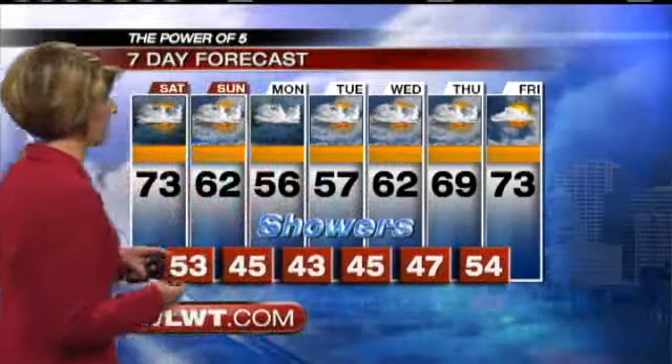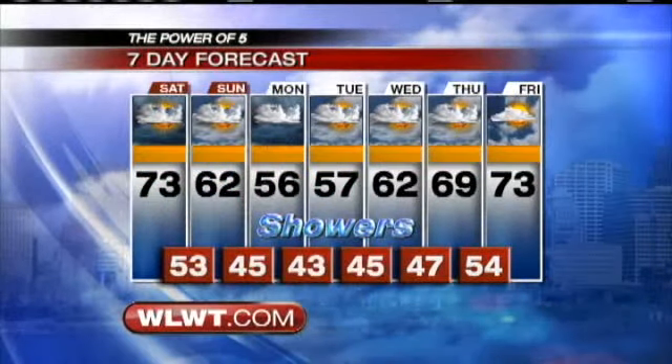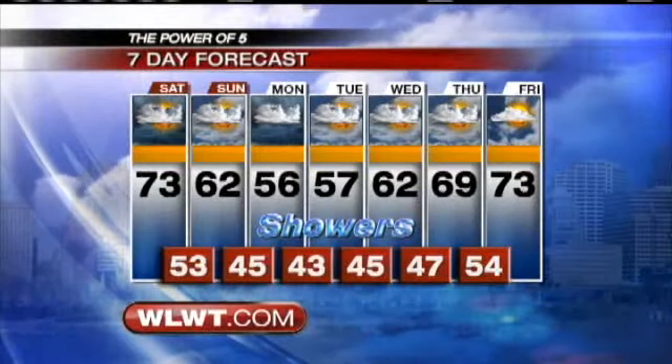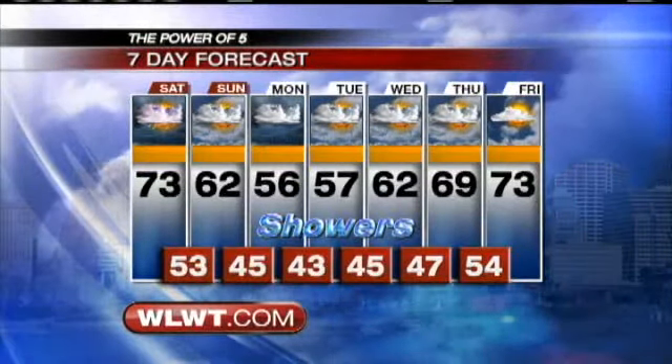Now Thursday — I think that's going to be the day of change. This may be a dry day, but I still think we should keep that chance for showers in the forecast. Temperatures slowly improving to near 70 degrees. It's not until Friday that we're completely dry. Friday doesn't look bad — partly sunny skies, back up to 73, which is where we should be this time of the year.